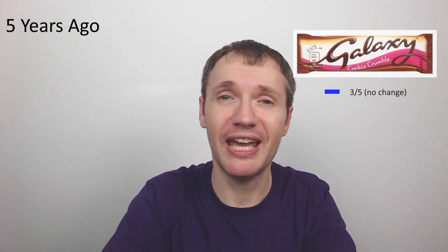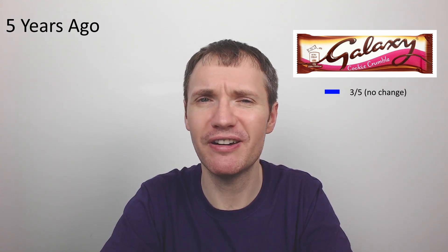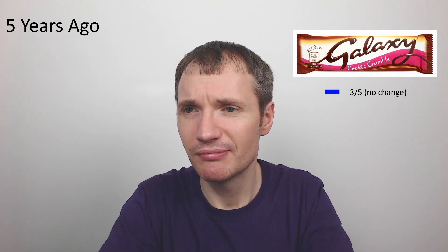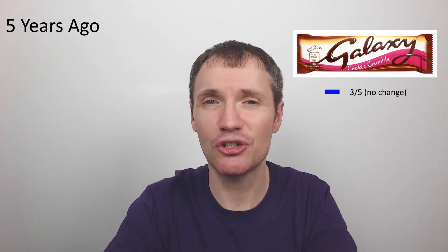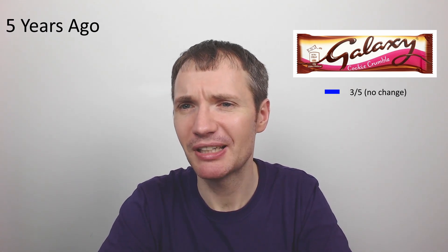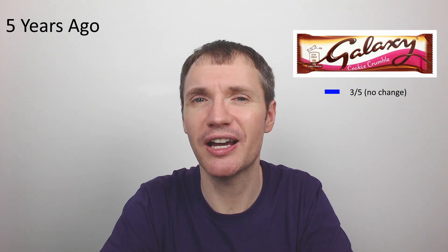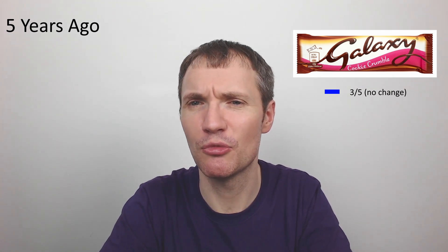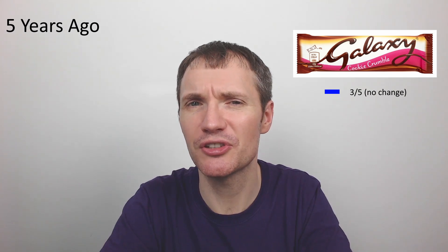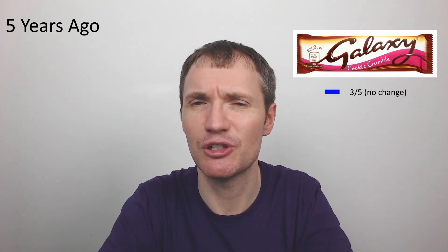Next, the Galaxy Cookie Crumble. I was disappointed with this one — Galaxy chocolate is nice anyway, but you just couldn't really taste the cookie crumble part. I gave it a three out of five. The cookie pieces were just too small and fine. I'll give myself the benefit of the doubt on that one — it was neither here nor there, just a bit average for what it promised.